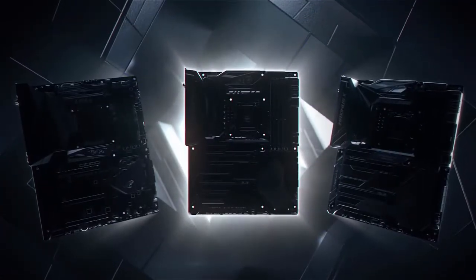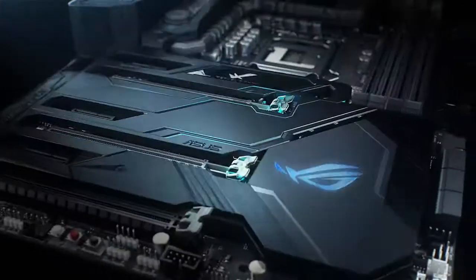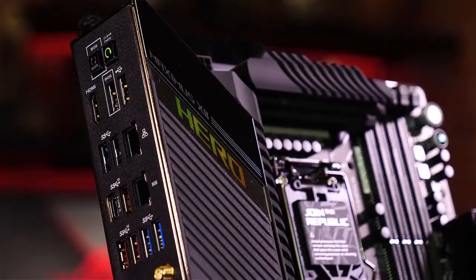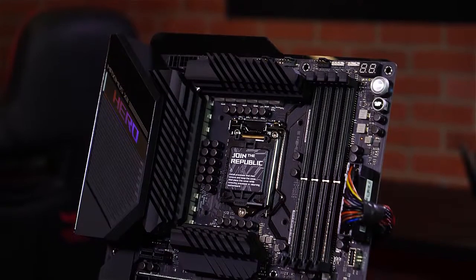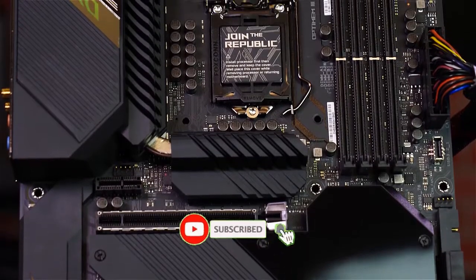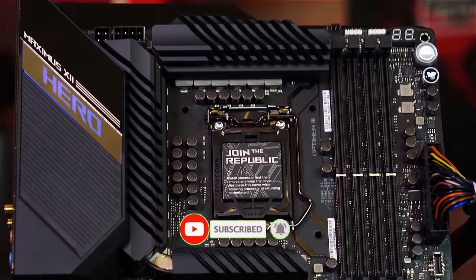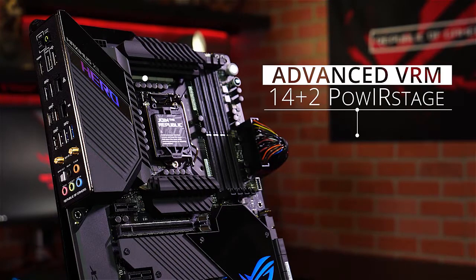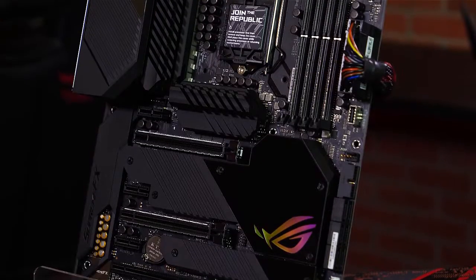The Z490 motherboard is specifically designed for 10th and 11th generation processors, and can do wonders with its capability to support 2.5 Gbps Ethernet and Wi-Fi 6. Moreover, if you are into gaming, the Z490 motherboard is a splendid choice as they were first to work with Intel's LGA 1200 socket chipset, and can perform sufficiently well with 11th gen CPUs as well.